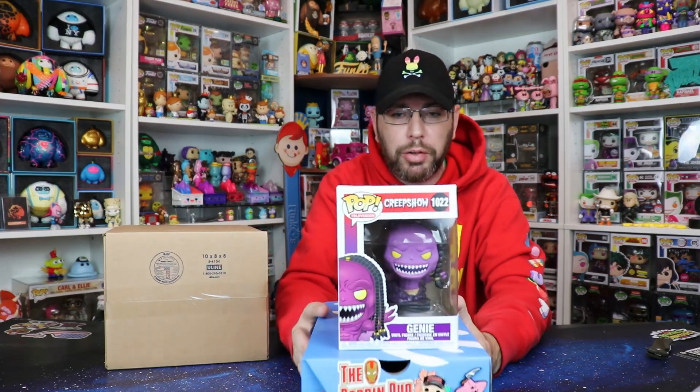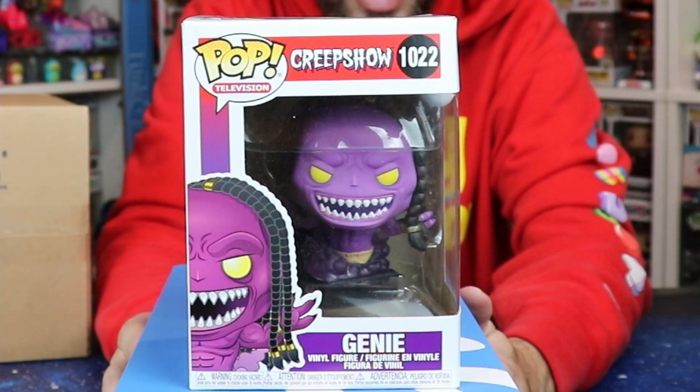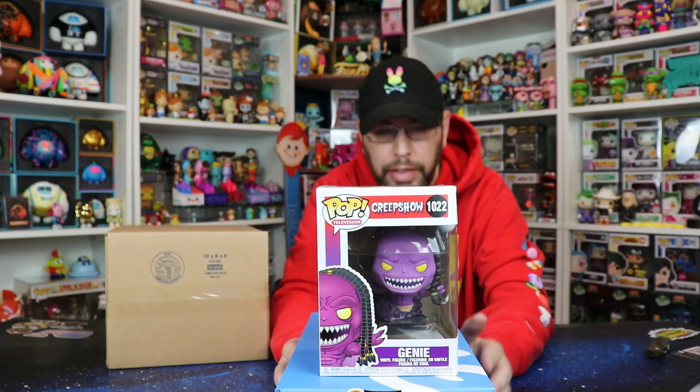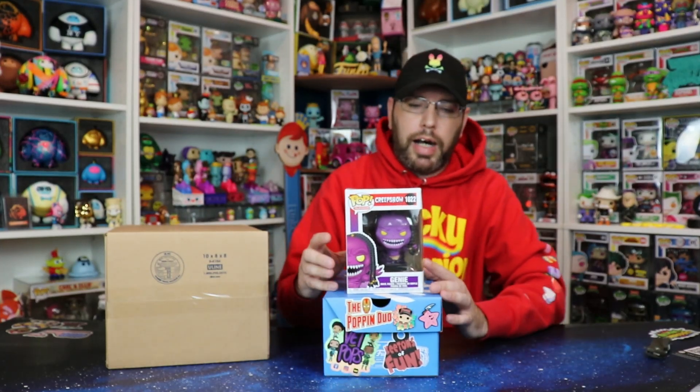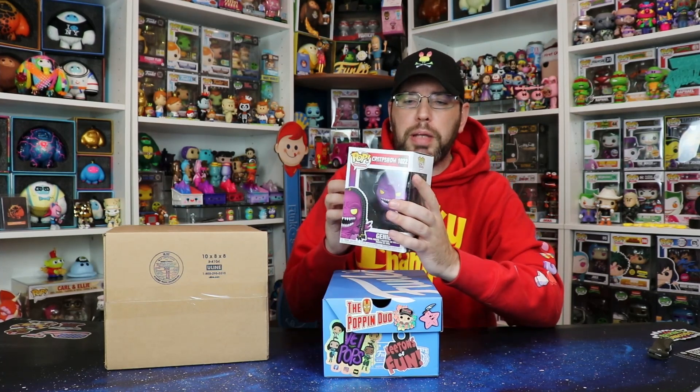First pop up: Creepshow Genie. I have not heard of Creepshow since I was a lot younger — very, very scary series of shows or segments put together. This one's pretty beat up though.